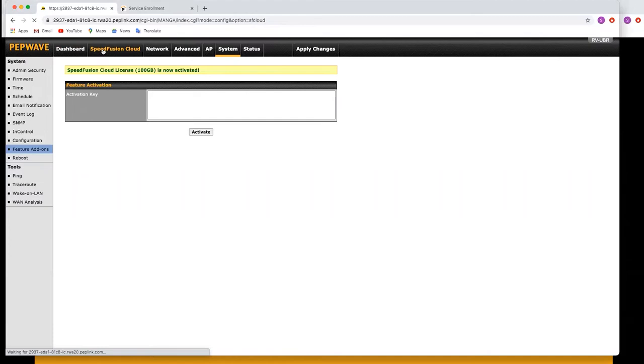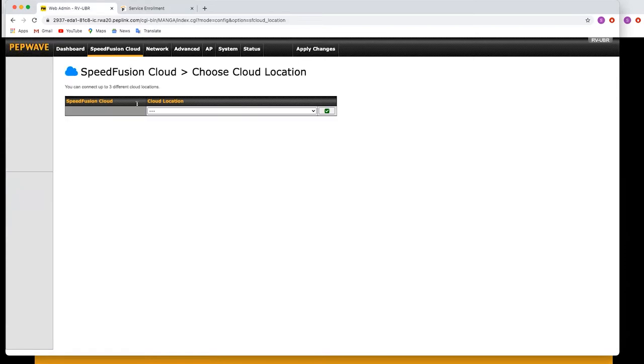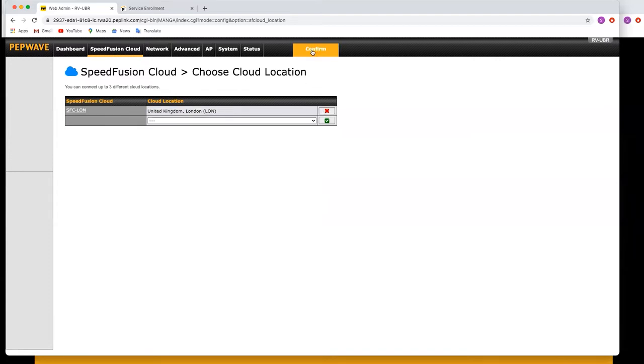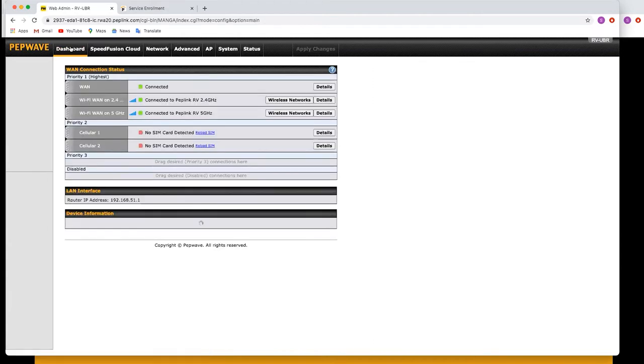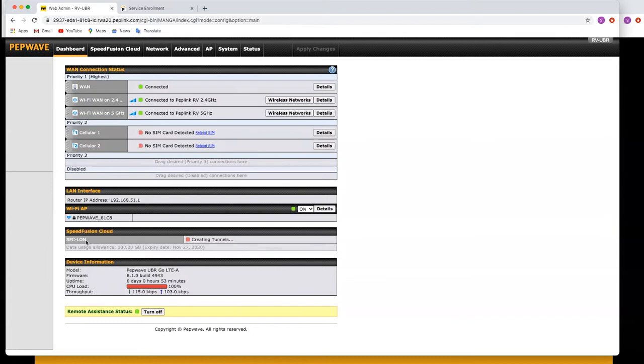Now we can go back to SpeedFusion Cloud. You can now select a location by clicking 'Choose Cloud Location'. You can set it to automatic, but today I'm going to select London — go down to United Kingdom, London, and click the green tick, then Apply Changes. As simple as that, it's going to create the VPN tunnel to London and get connected. If we go back to the dashboard, a window will pop up at the bottom with SpeedFusion details. Now we can see the SpeedFusion Cloud tunnel to London is establishing, and in a few seconds it'll be connected.